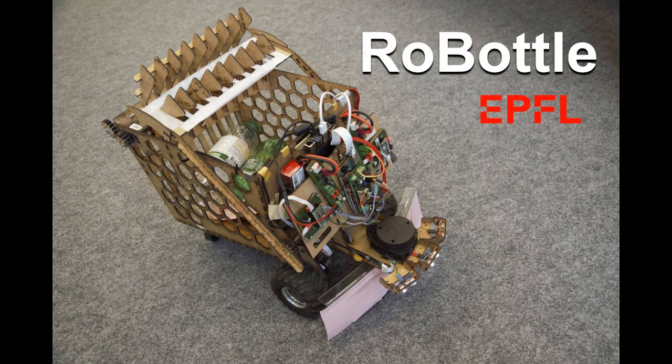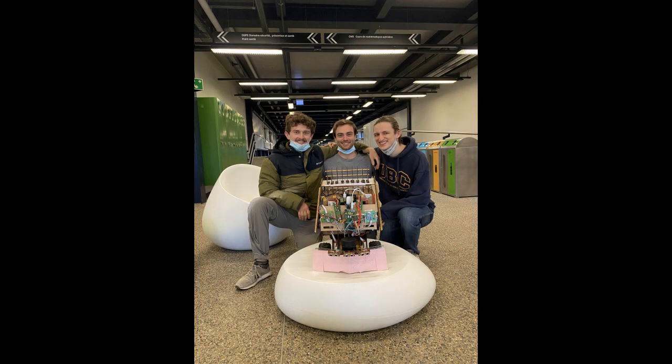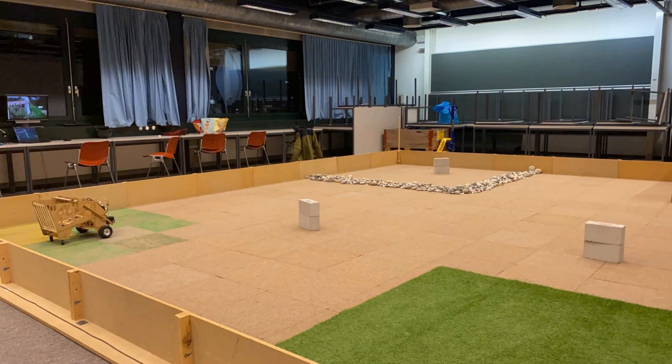This semester we designed Robottle, an autonomous robot for an academic competition at EPFL. We are three engineering students from the sections of robotics and electronics.